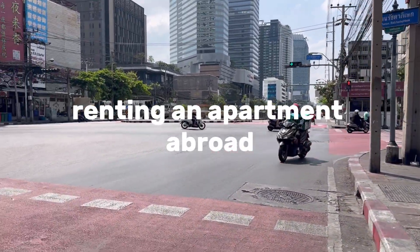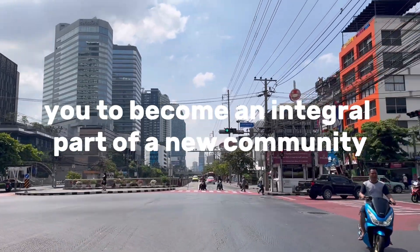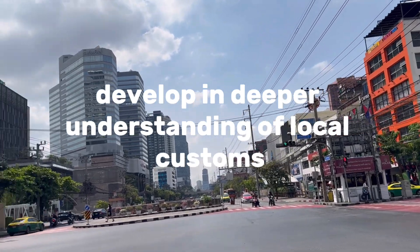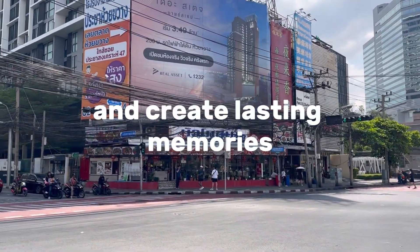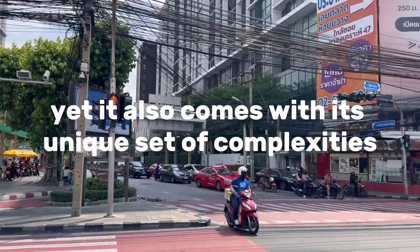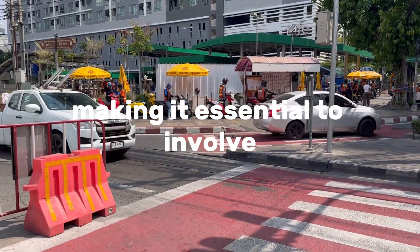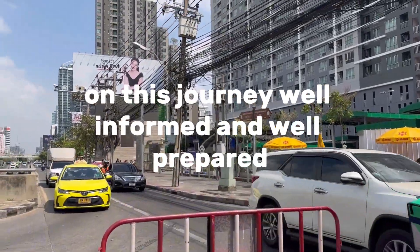Renting an apartment abroad is a transformative experience that allows you to become an integral part of a new community, develop a deeper understanding of local customs, and create lasting memories. Yet it also comes with its unique set of complexities and considerations, making it essential to embark on this journey well informed and well prepared.